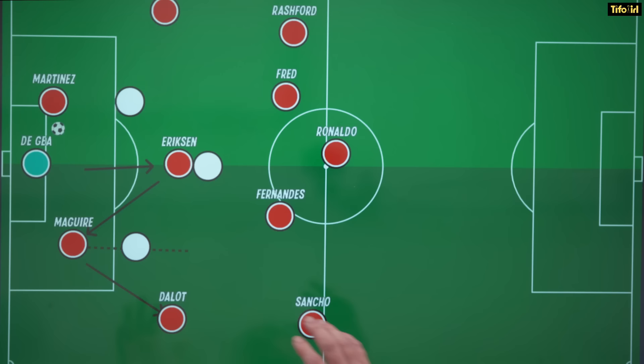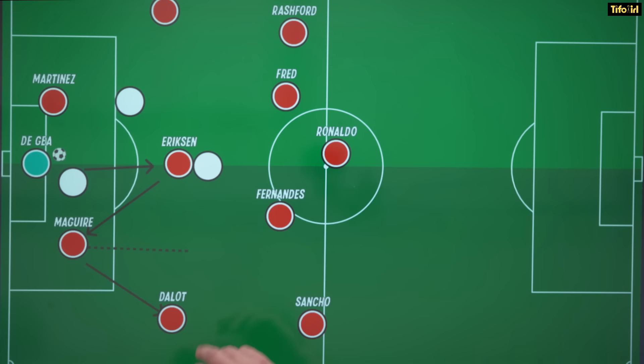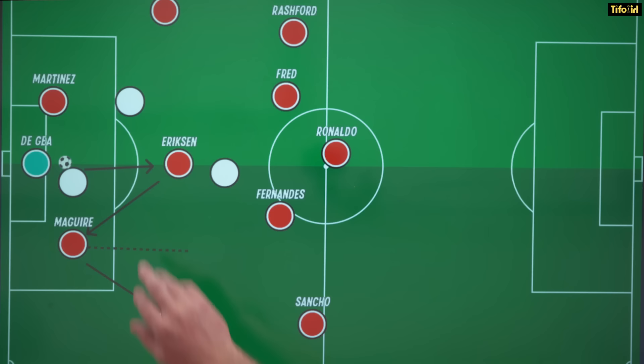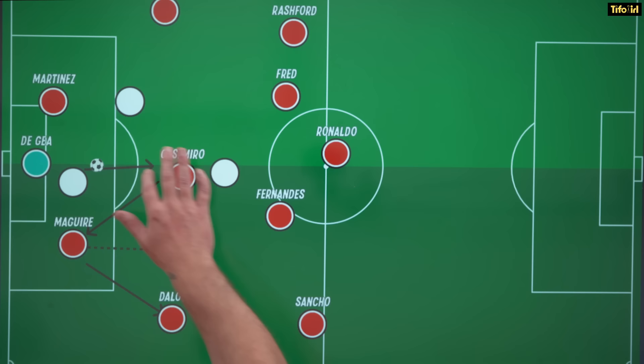Brentford caused problems here by going man for man. When Martinez plays the ball to De Gea, the striker drops in to cause problems, making De Gea rush his play and disrupting the build-up pattern. And obviously we know that happened with the second goal. So if Casemiro is going to play as the deeper ball-playing pivot, he has to be really good receiving the ball, playing back to goal in those moments.